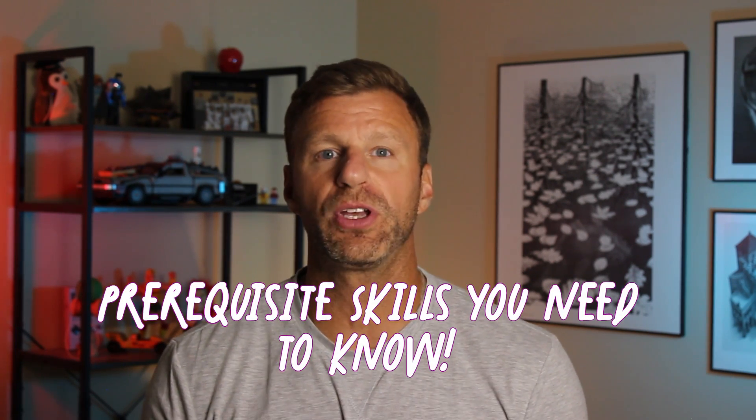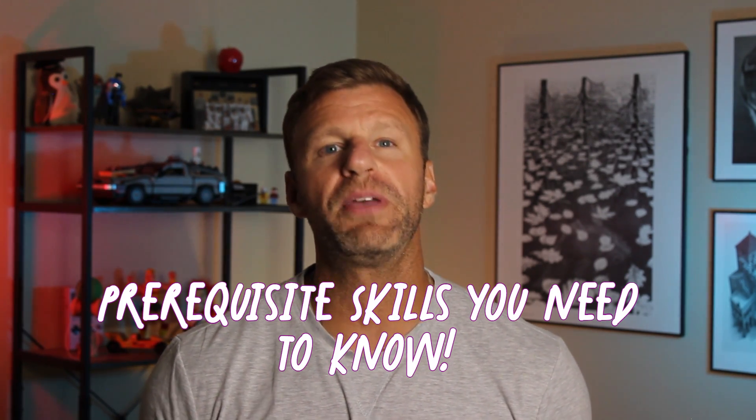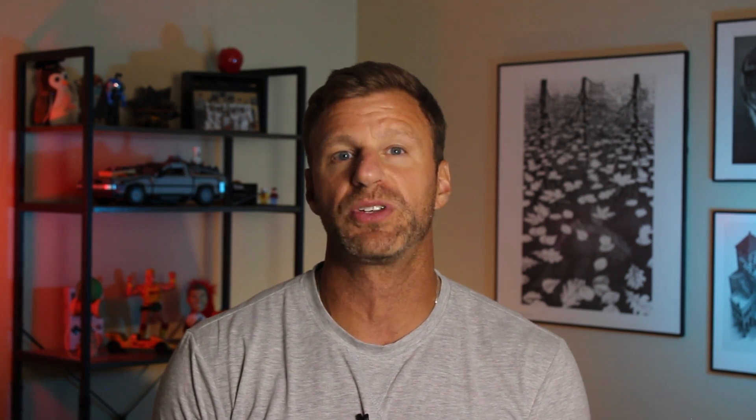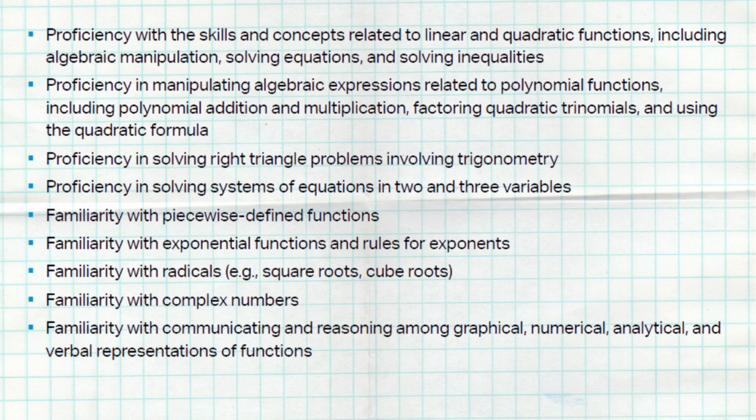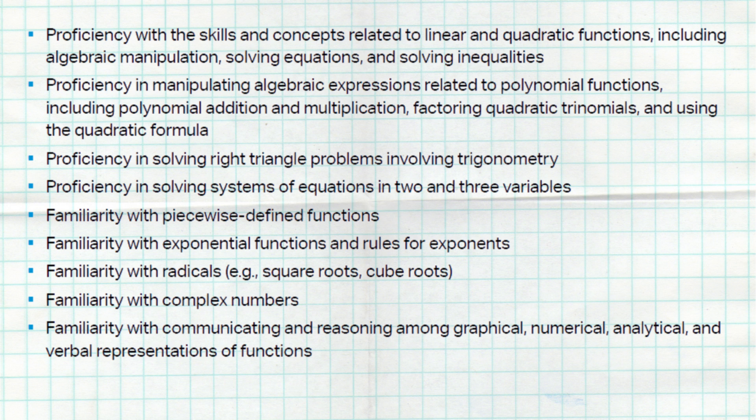Before you start AP Pre-Calculus, College Board has laid out several prerequisite skills you need to be good at in order to succeed. You don't have to be perfect at all of these — you just have to be familiar with them from Algebra 2. Let's talk about them now. First: proficiency with skills and concepts related to linear and quadratic functions, including algebraic manipulation, solving equations, and solving inequalities.